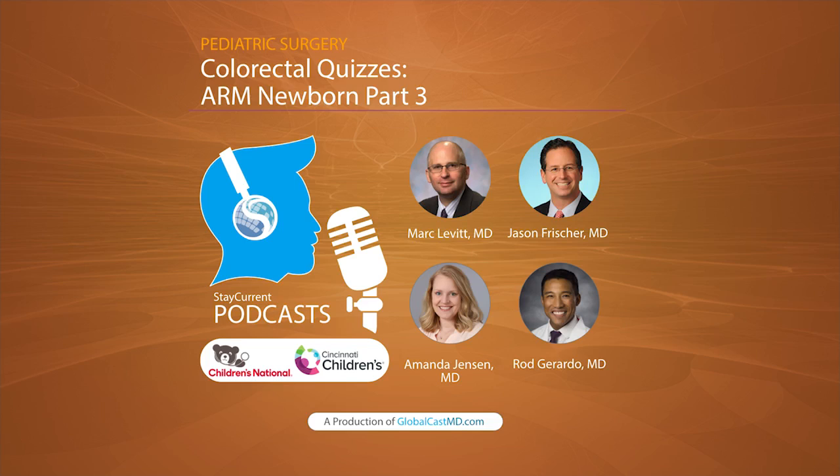This is probably a good time to reiterate that you should have a systematic way to rule out any other associated anomalies, and it's very well represented by the acronym VACTERL. V is for vertebral, A for anorectal, C for cardiac, T and E for tracheoesophageal fistula, R for renal, and L for limb.